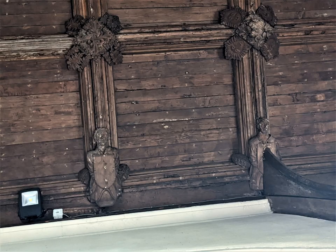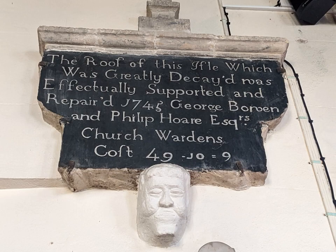The Tudor roof is wonderful. It was repaired in the 18th century, the cost of the work recorded by this plaque, right down to the last penny.